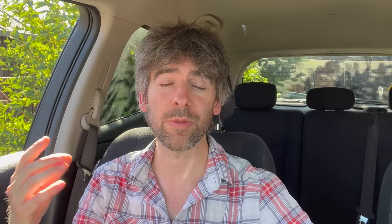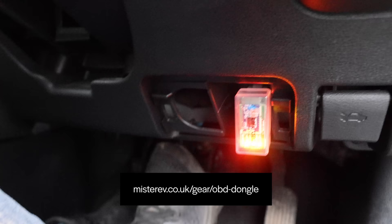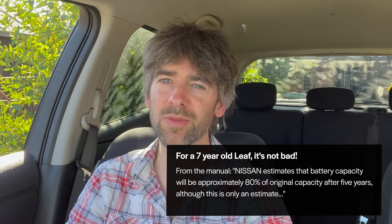So rapid charging doesn't matter that much. I was rapid charging and checking LeafSpy — if I turn on the car it shows 85.16% state of health, which should mean 12 bars, right? No — still 11 bars. It's hovering around the 85% mark but it really doesn't make too much difference. I'm not going to worry too much about it.